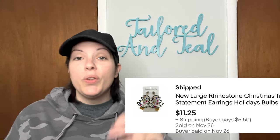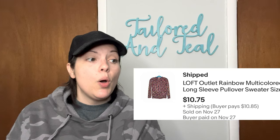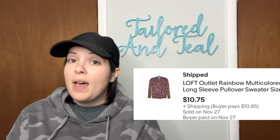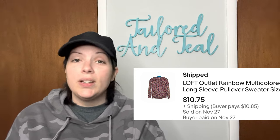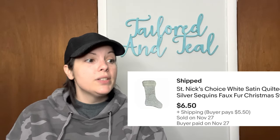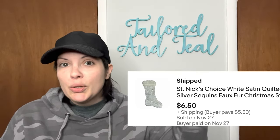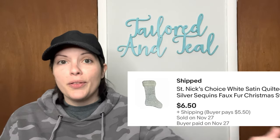Next is another pair of the same Christmas tree earrings that sold previously with the really big rhinestones, and this pair sold for $11.25. Next is a Loft Outlet Rainbow Multicolored Chunky Knit Sweater from a ThredUp rescue box that sold for $10.75. Next is a ThredUp item from a Christmas-themed fun box — a St. Nick's Choice White Satin Quilted Silver Sequins Faux Fur Christmas Stocking that you would hang on the fireplace for stocking stuffers, and it sold for $6.50.